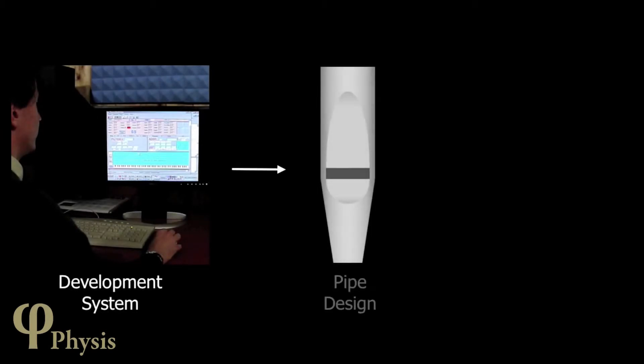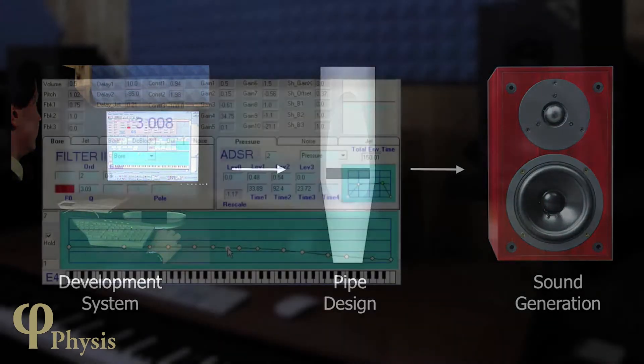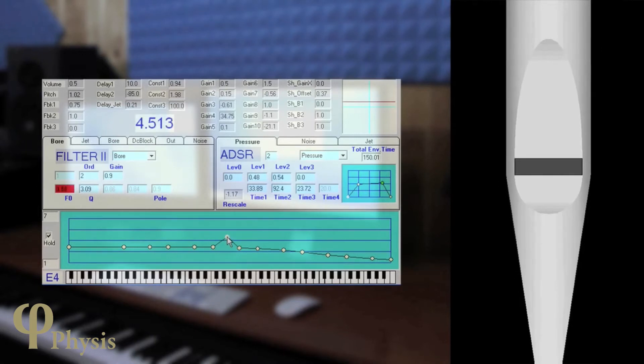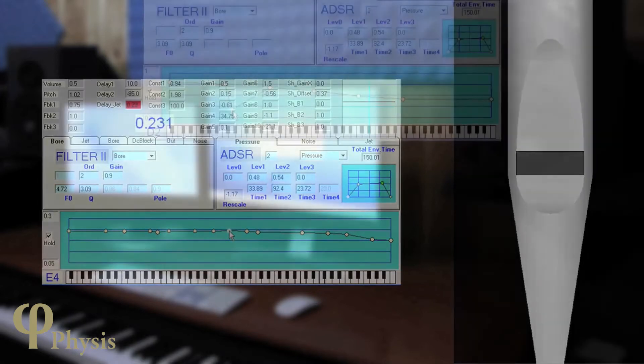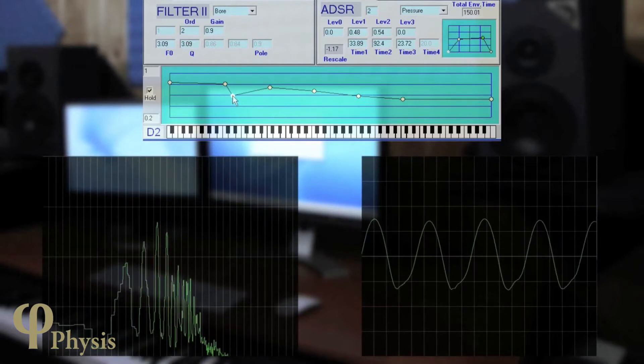In order to deliver the most convincing and flexible sonic results, Regent Classic organs employ the highly adaptable Physis sound generation system. The Physis system is based on a computer model of a real pipe being excited by a flow of wind. As you'll see, this offers an unprecedented level of control over the organ's voicing.